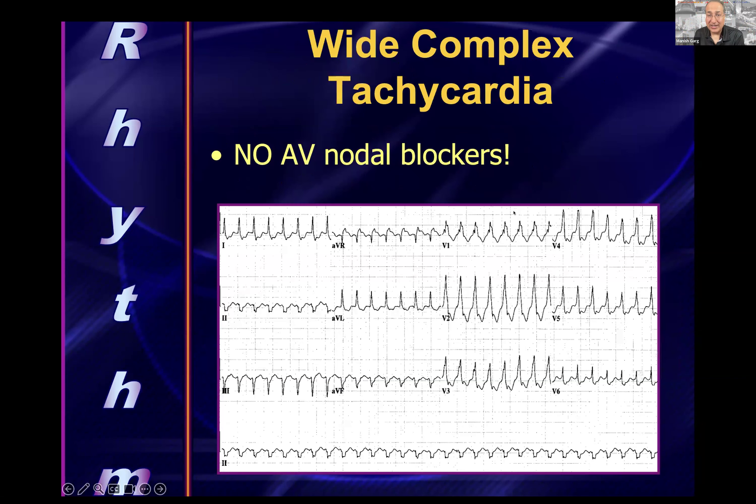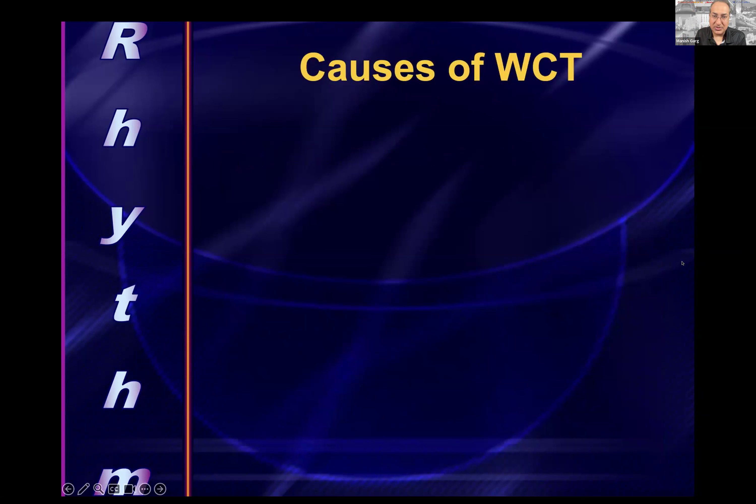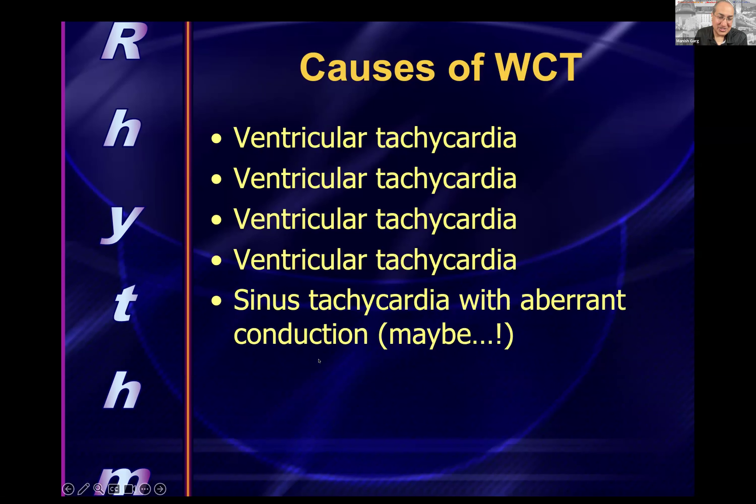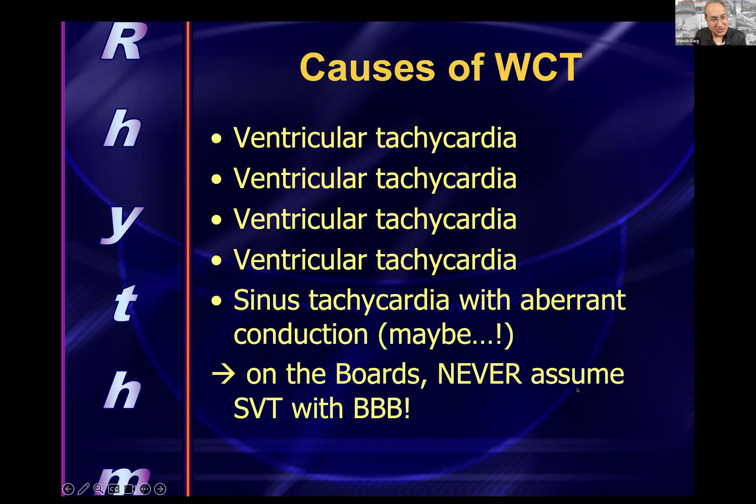Wide complex tachycardias: no AV nodal blockers. If you see a wide complex regular rhythm that is tachycardic, think VT first — on the boards it is almost always VT, not SVT with bundle branch block or sinus tachycardia with aberrant conduction. Determine whether the patient is stable, unstable, or pulseless and treat accordingly.